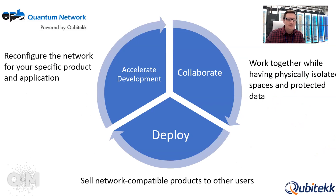So what can you do with this network? The three most prevalent things are: accelerate your own product development — you can reconfigure the network for your specific applications, whether you're doing QKD, quantum memory systems, or whatever your product might be. Because it's a multi-mode network, you can also collaborate with others; if you're developing a system that needs a very specific kind of source, another user can provide that source. And most importantly, you can sell your technology to users of the network and deploy products.